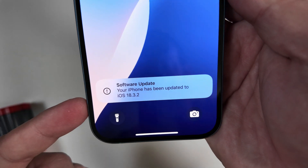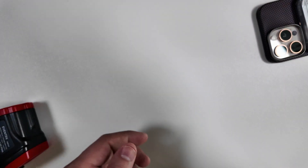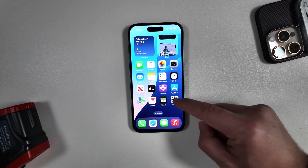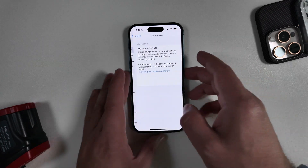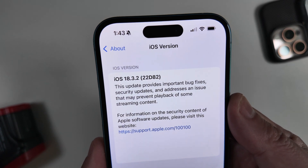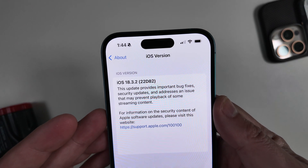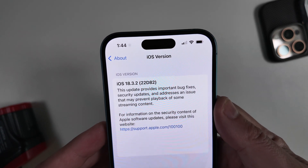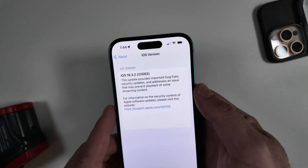The iPhone 16 has just finished updating to iOS 18.3.2 — Apple's most stable and up-to-date release, with all the bug fixes and security improvements. Jumping into Settings > General > About, iOS 18.3.2 has a full build number of 22D82. Apple's release notes say this update provides important bug fixes, security updates, and addresses an issue that may prevent playback of some streaming content — that's the most specific info we have.